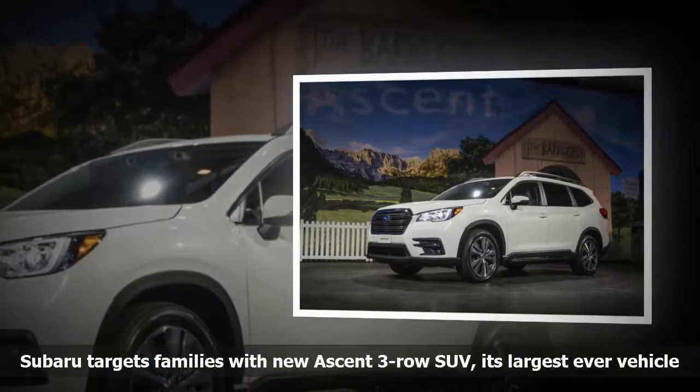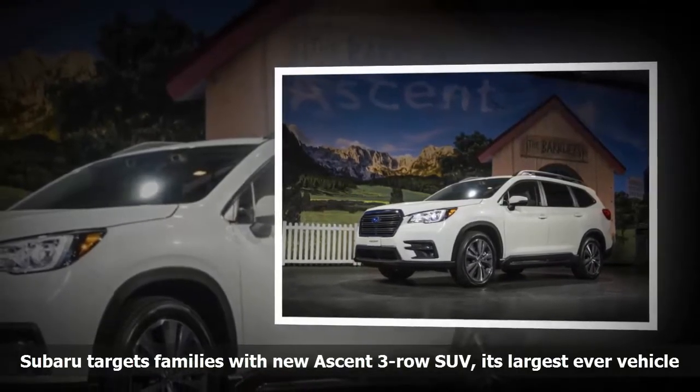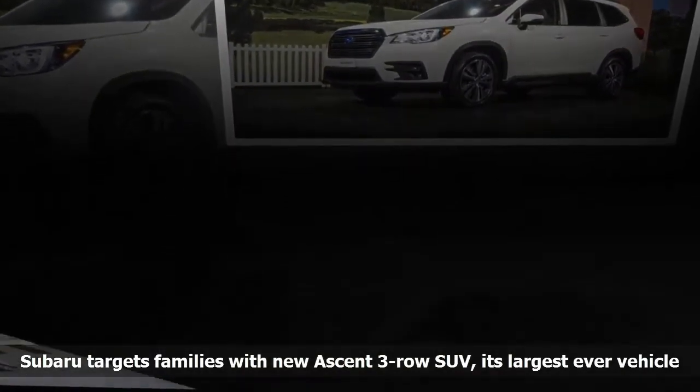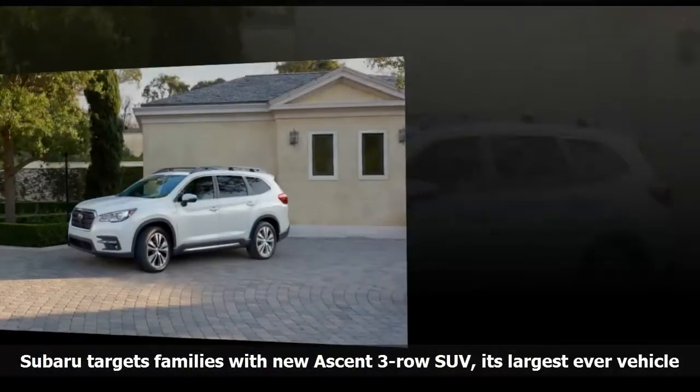No exact on-sale date or expected price ranges have been announced, nor have estimated fuel economy numbers. Subaru says these will be forthcoming as the vehicle nears launch.